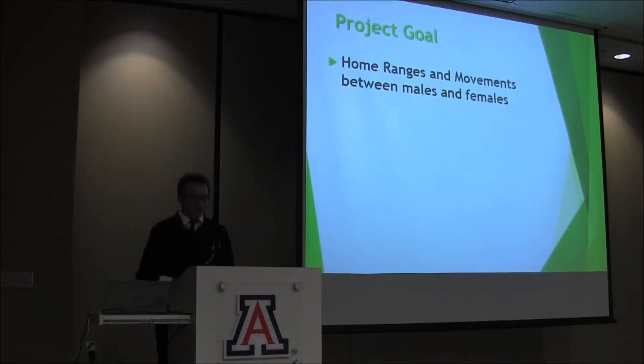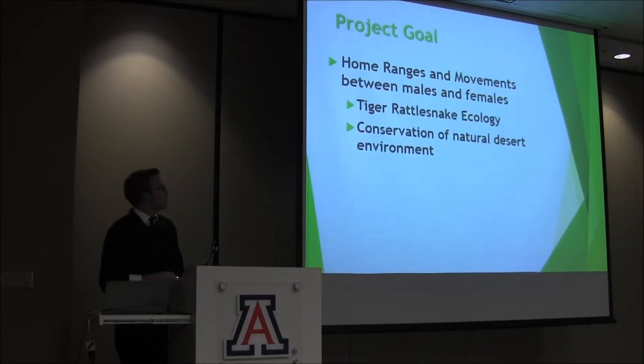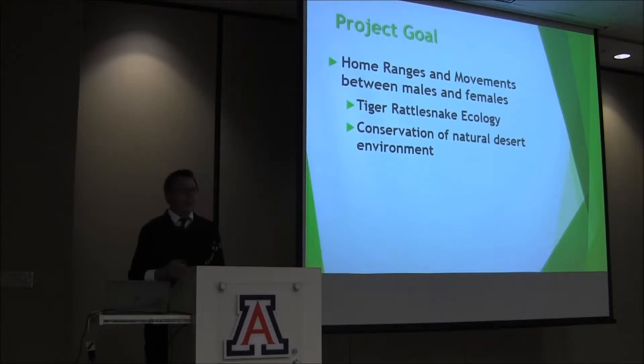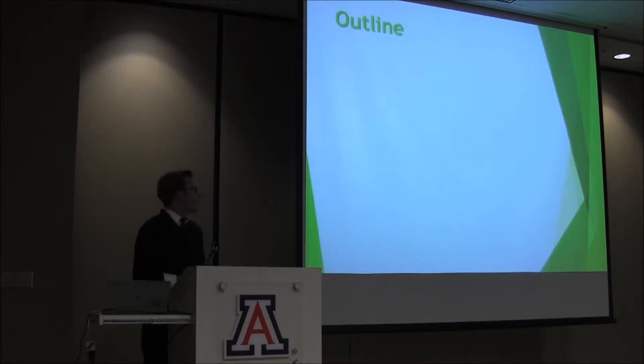The project goal: field studies have been utilized to record data on the locations of this species. We use these measurements to estimate home range sizes, movement characteristics, and habitat selections. Here we are trying to distinguish the difference between males and females, home range sizes, and their movement characteristics. The results of this project will give us a better understanding of Tiger Rattlesnake ecology and its relevant application towards conservation and maintenance of our environment.